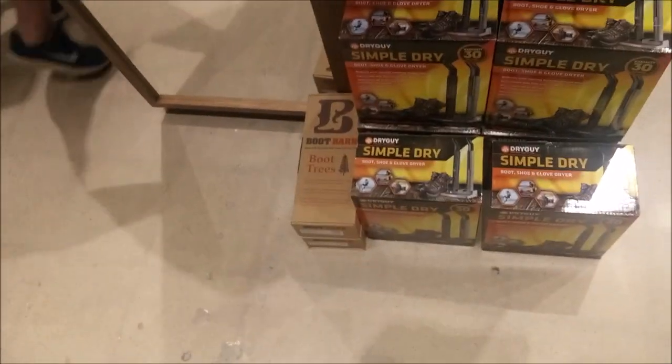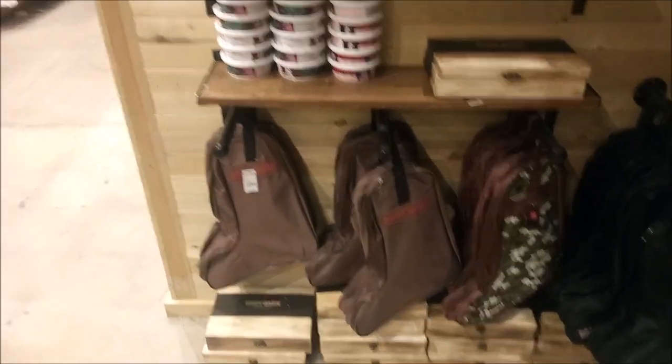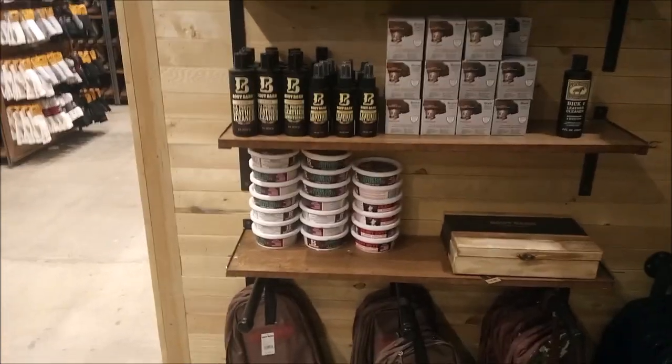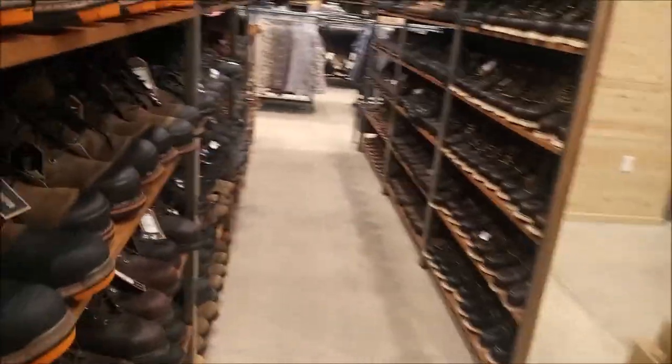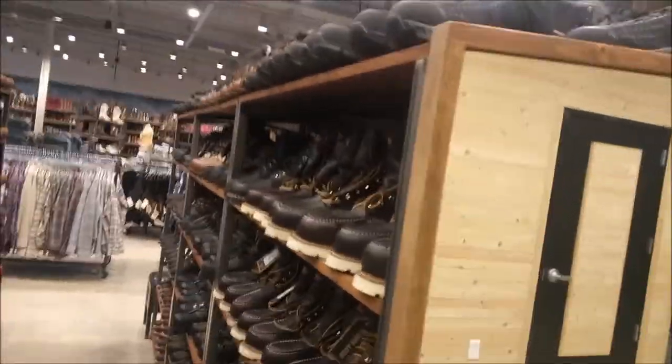More boots, shoe and glove dryers, boot scrubbers. I almost forgot to mention those boot scrubbers — keep your boots clean, you know. More socks, book bags, stuff to take care of your shoes like leather oil, boot relaxer, leather cleaner. These are shoes. So when you can't wear your boots, we've got shoes that you can wear here.